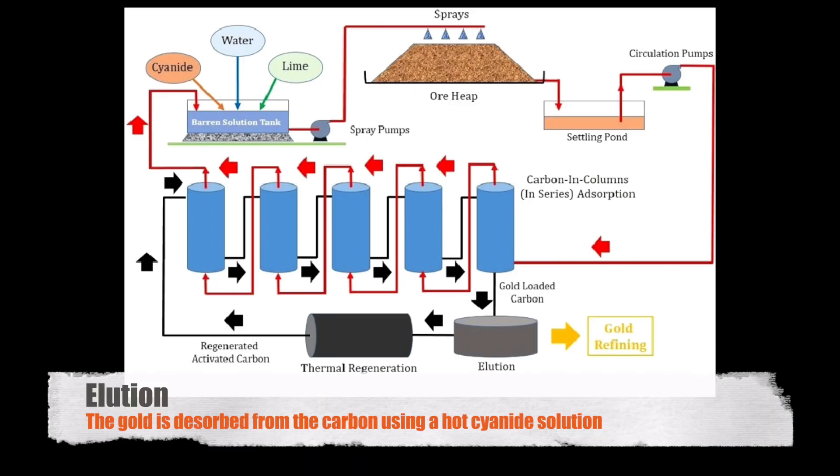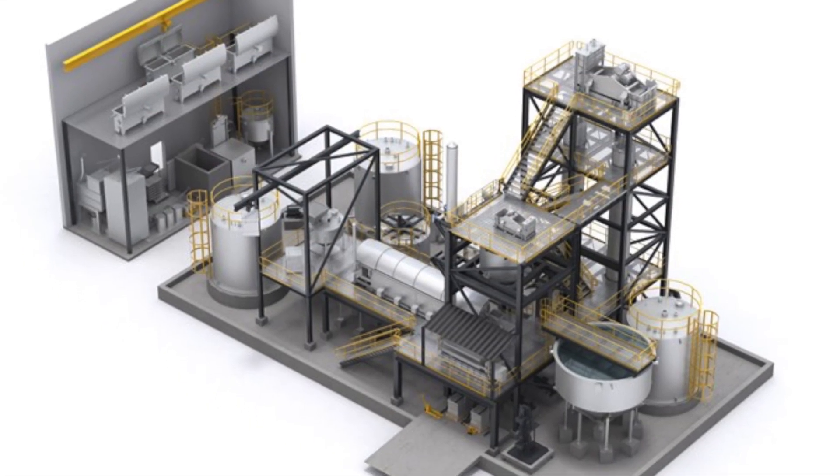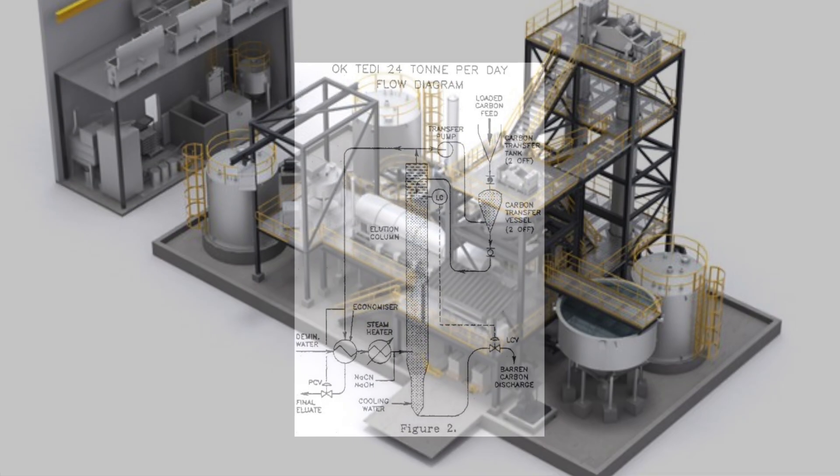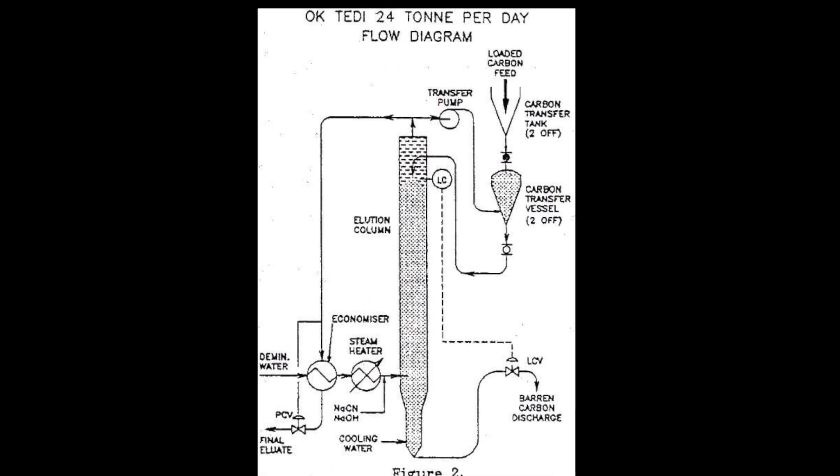With the gold firmly bound to the carbon, the next stage involves elution, where the gold is desorbed from the carbon using a hot cyanide solution. This eluate, rich in gold, is then processed further through a series of steps to remove impurities and concentrate the precious metal.